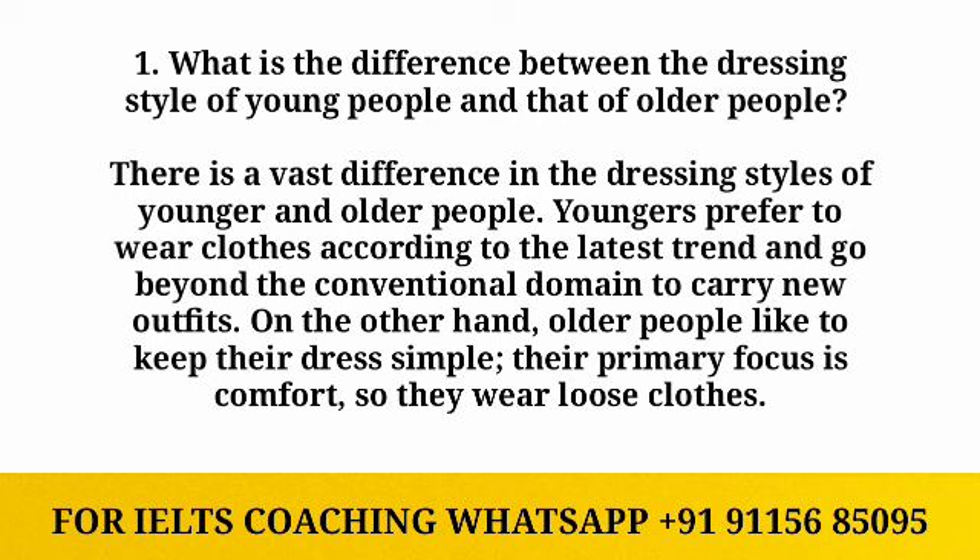The first question is: what is the difference between the dressing style of young people and that of older people? There is a vast difference in the dressing style of younger and older people. Younger people prefer to wear clothes according to the latest trend and go beyond the conventional domain to carry new outfits.